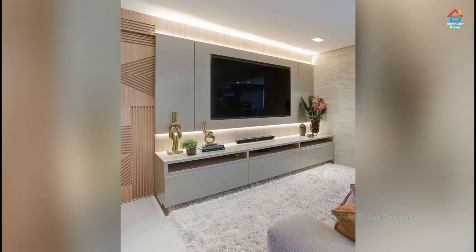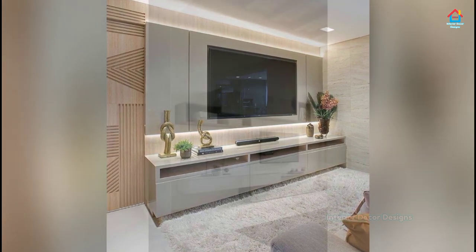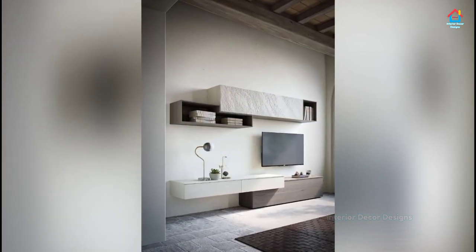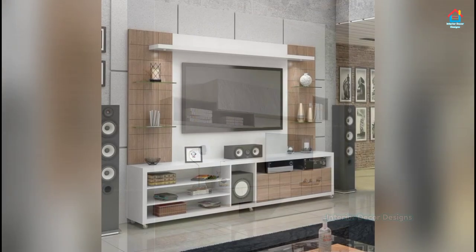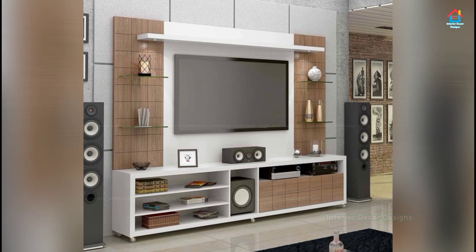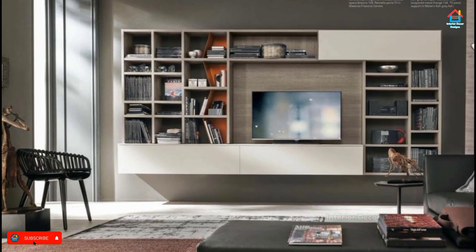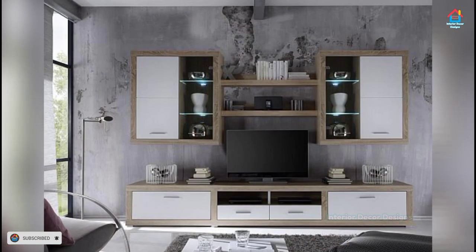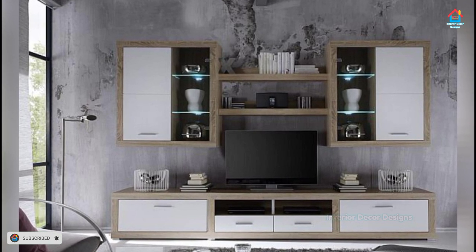Wood will never go out of style, and the warm, rich hues of wood are just what a TV cabinet in a more traditional or rustic home needs. Teak, Sheesham, Mango — take your pick of wood when you decide on the TV cabinet for your living room. Wood is one of the most popular and common choices of material for a TV cabinet, and you will have a wide array of styles, finishes, textures and colors of wood to choose from. The material is endlessly versatile and you can keep it simple or make it as luxurious as your heart desires.